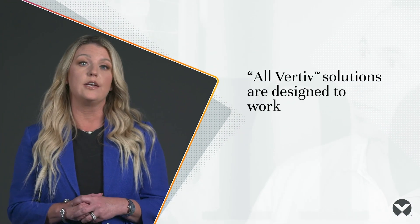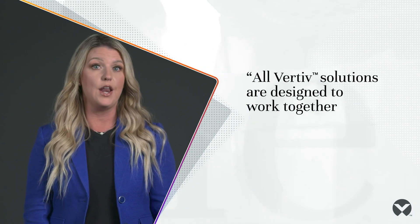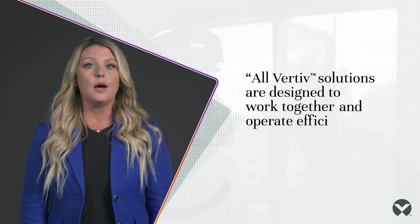All Vertiv solutions are designed to work together and arrive as one solution for setup in minutes, not weeks. And once up and running, they are designed to operate efficiently.